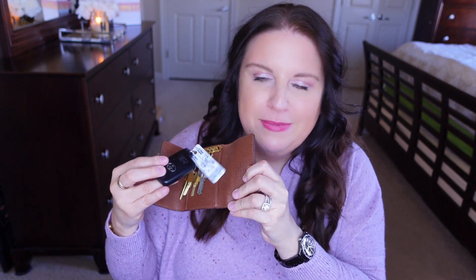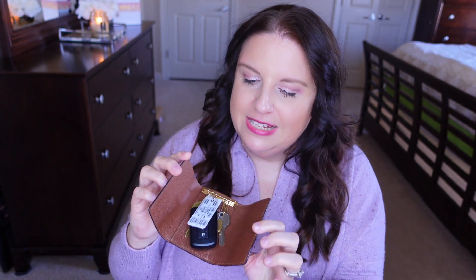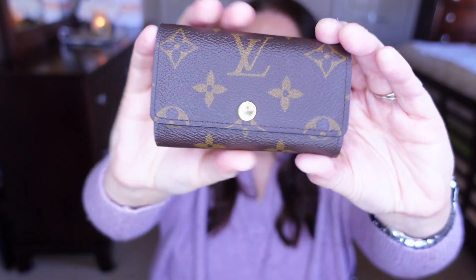This is probably the number one most used SLG I have. It's on me all the time — it stays in my handbag. It has my keys in it, my car fob, my house keys, and some mailbox keys. Everything fits nicely in this six key ring holder, and it's still in pristine condition.